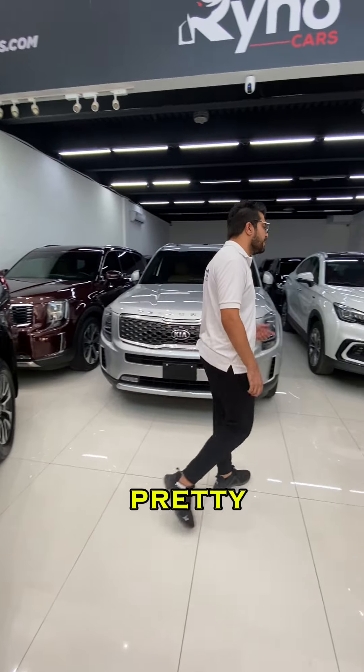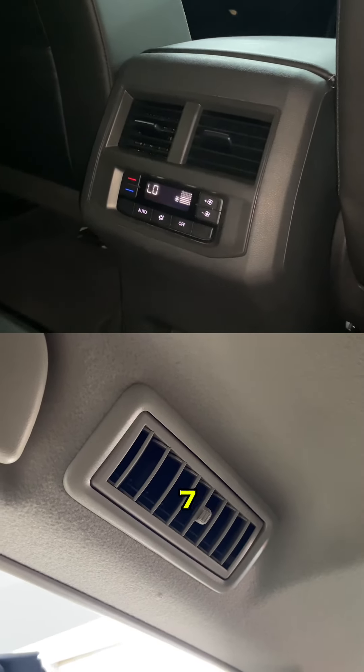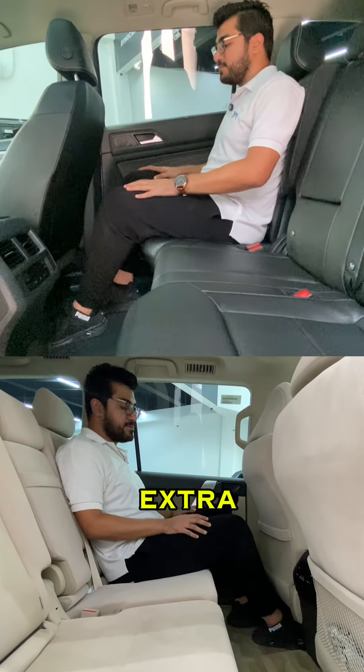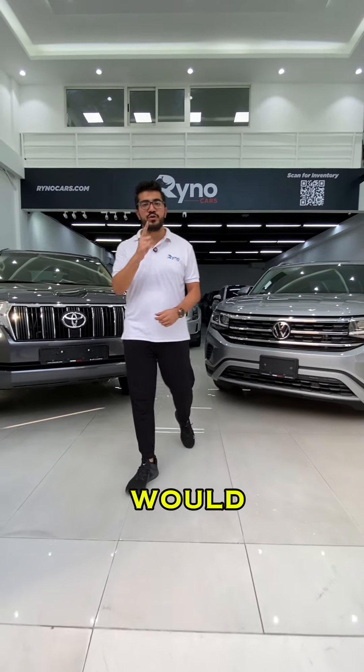In the back, both cars are pretty similar — they have climate control, AC vents, and seven seats, but the Terramont gives you sunshades and a little bit of extra leg space. What I want to know is: which one would you choose?